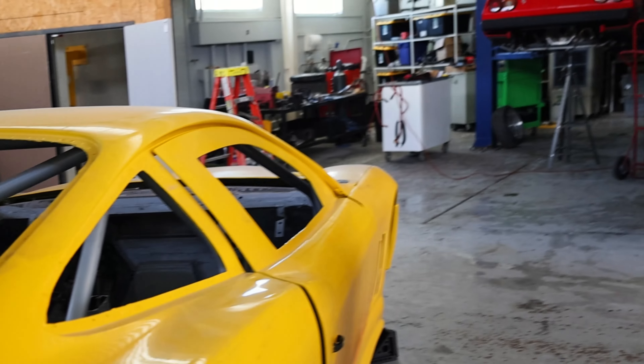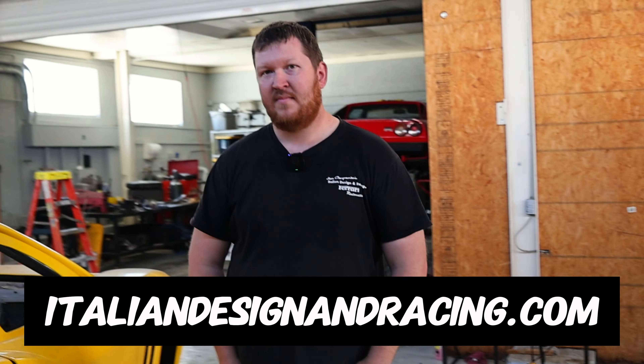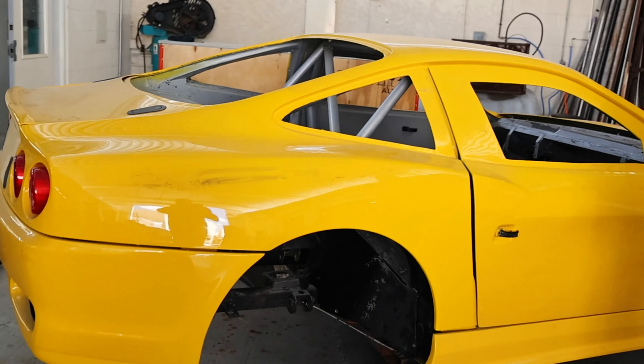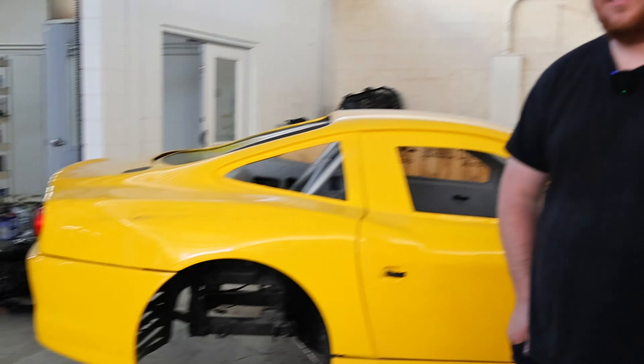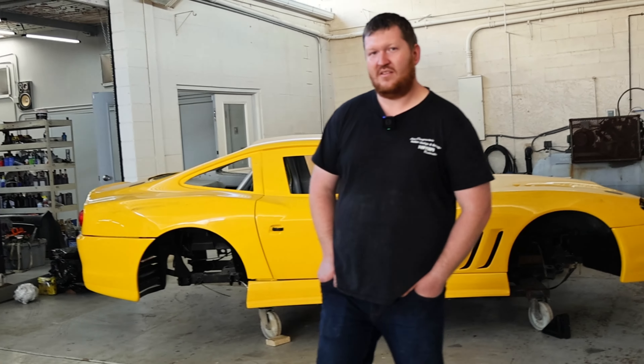What is the best way to get ahold of you guys? Ferraris are our primary business — vintage Ferrari restoration, custom fabrication, and engineering. We're on social media on Instagram at IDR87, or you can go to our website at italiandesignandracing.com. To summarize: the yellow one is potentially for sale, the green one will definitely be for sale, and the red one may be coming to a racetrack near you, depending on what we end up doing to get it ready.